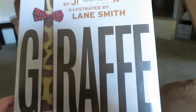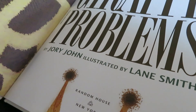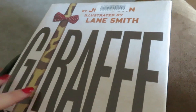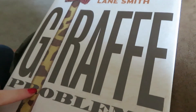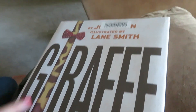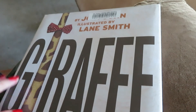Alright, so Everly picked Giraffe Problems — oh my gosh, it's covered up. Let's see. By Jory John and illustrated by Lane Smith. So this is a library book and we got this for a read aloud for our unit study. I'm going to read this again — not today because we'll read it now, but another day right before we start our unit study portion.